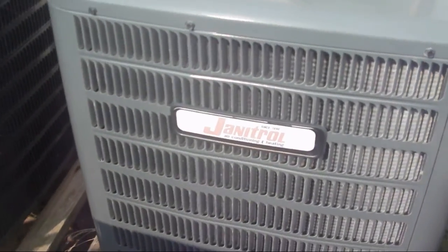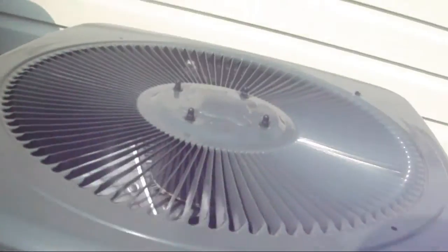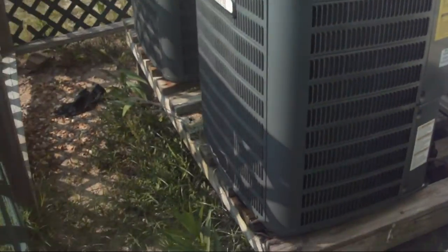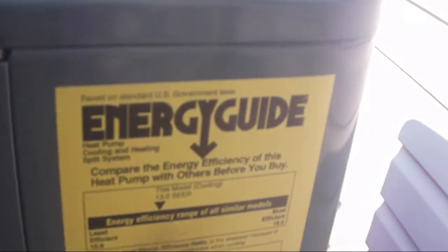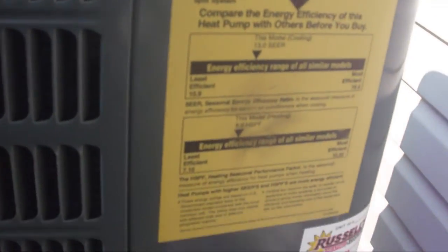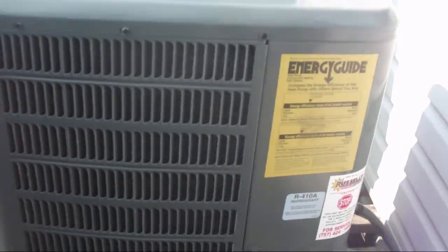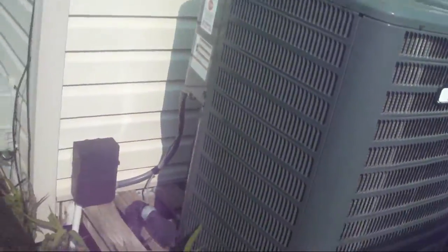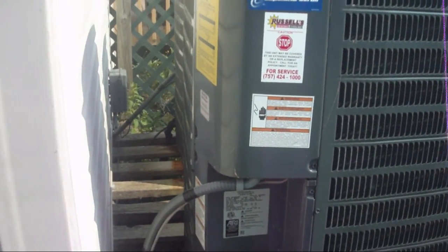They are Janitrol, which I did not think they made anymore. And this one is actually fairly new. This one has R410A refrigerant, 13 SEER. It has a heating seasonal performance factor of 8. It has got the Copeland scroll compressor — basically just a rebadged Goodman.